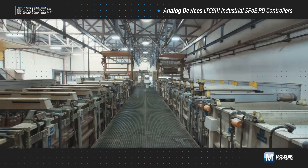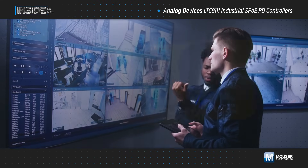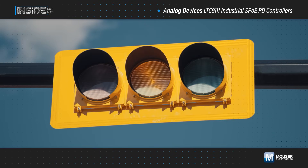Bringing intelligence to edge devices in building automation, factory automation, security systems, traffic control systems, and more applications requires seamless data and power transmission.